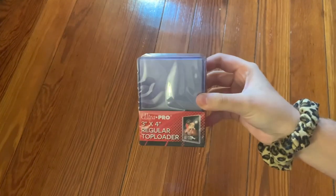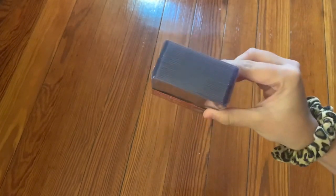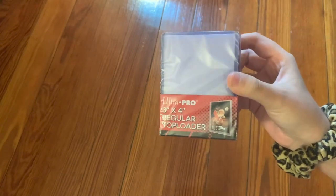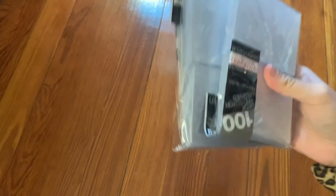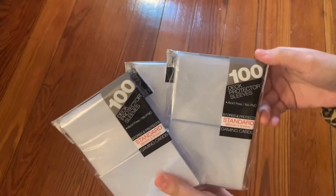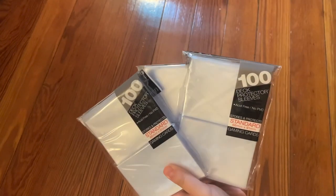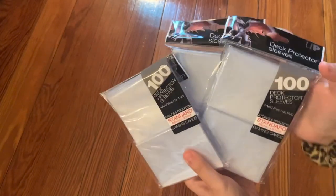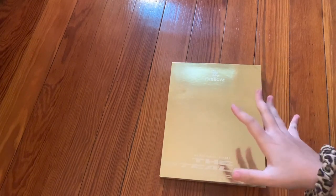Let's start with supplies. First are Ultra Pro 3x4 top loaders — I buy everything off Amazon, these come in packs of 25 or 20. Then these are the Ultra Pro deck protector sleeves — I buy them in packs of 300. They have the dragon logo so I know they're the right ones. They're very inexpensive and work really well. I'll put links in the description.